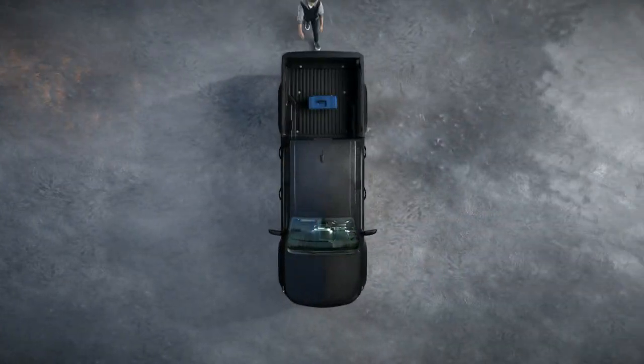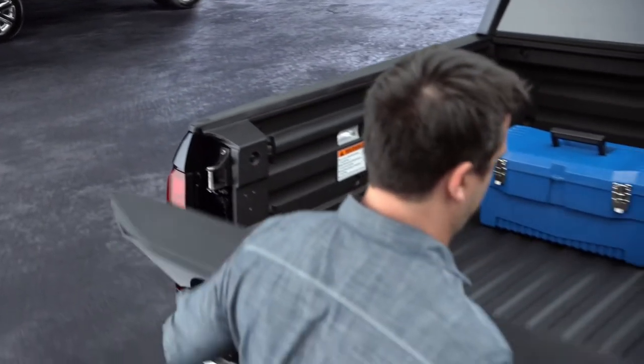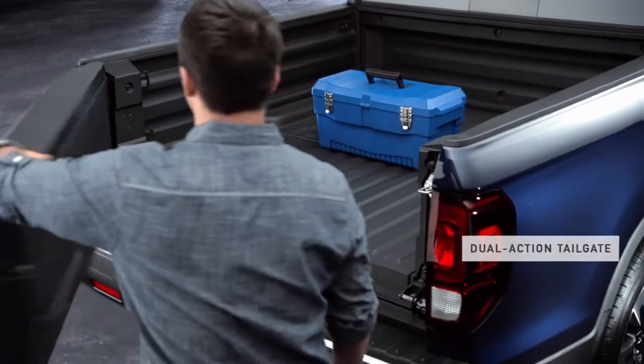A typical tailgate only opens in one direction. But the tailgate on the Ridgeline also swings out to make loading and unloading easier.